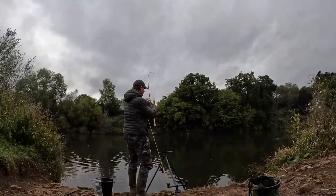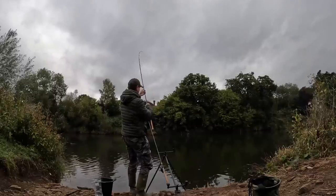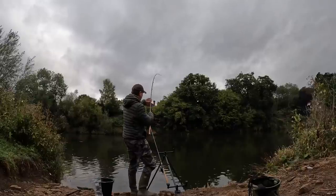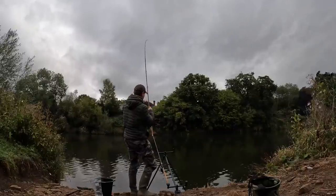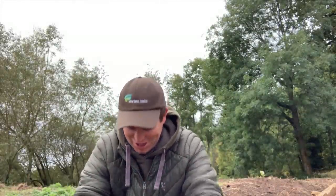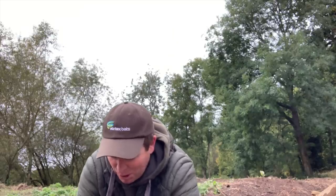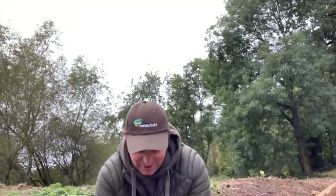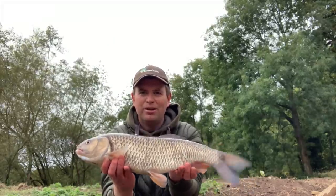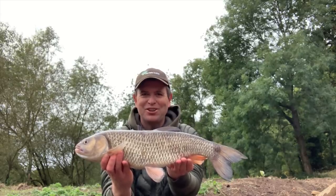The downstream rod's peeled off - first fish of the session then! On that downstream rod it was the salmon and frankfurter pellet that did the bite. A couple of quick taps and then straight over. Beautiful chub, four pound ten ounces - that'll do very nicely to get started.